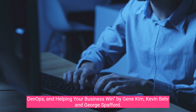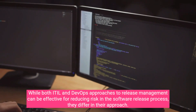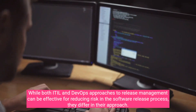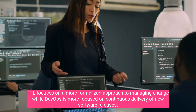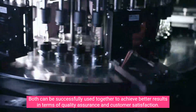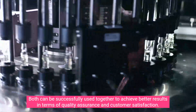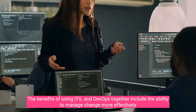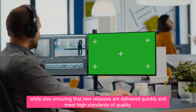While both ITIL and David Farley's approaches to release management can be effective for reducing risk in the software release process, they differ in their approach. ITIL focuses on a more formalized approach to managing change, while DevOps is more focused on continuous delivery of new software releases. Both can be successfully used together to achieve better results in terms of quality assurance and customer satisfaction. The benefits include the ability to manage change more effectively while also ensuring that new releases are delivered quickly and meet high standards of quality.